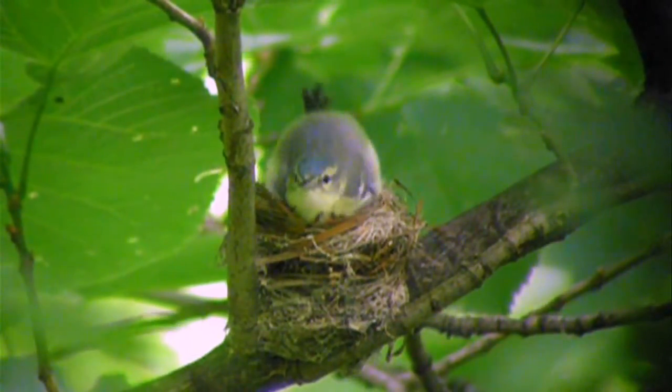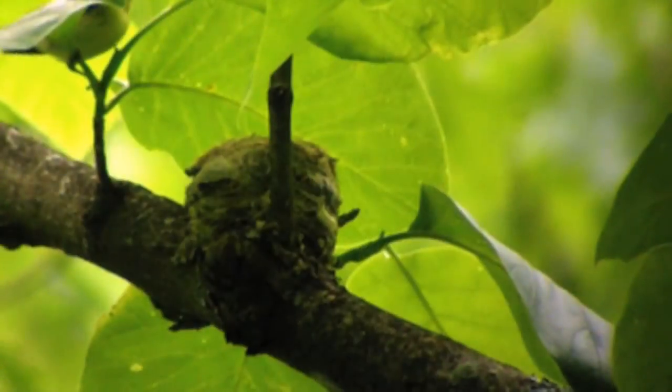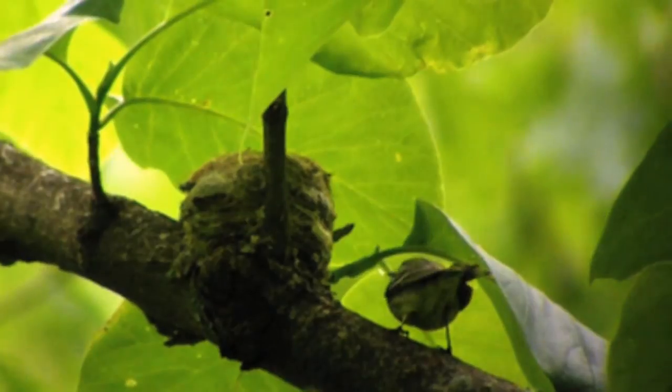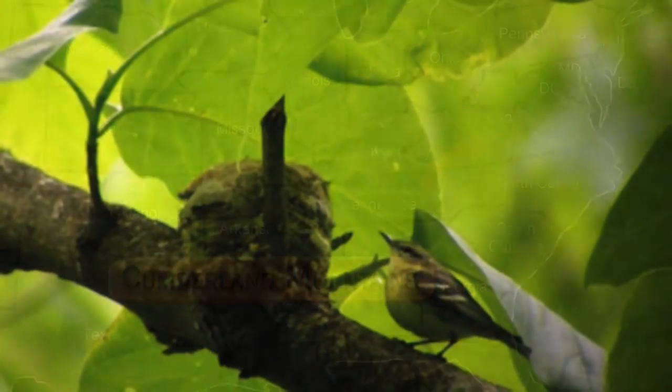In the last ten years a lot of research has been done on cerulean warblers, and what we found is they are still declining. They're not extremely close to extinction right now, but they are definitely on the verge of being a federally endangered species.